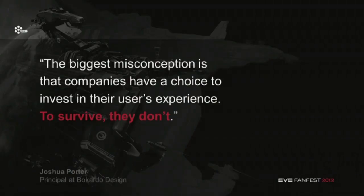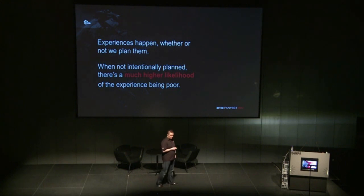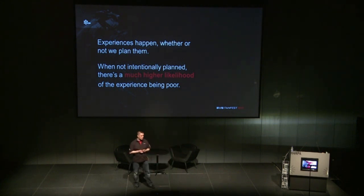The biggest misconception that companies have is that they think they have a choice to invest in their users' experience. Today it's basically a matter of survival. It's become a huge part of the industry, and people just want things to work as they think. Experiences will happen whether or not you plan them — but when you don't plan them, there's a much higher likelihood of it not being good.